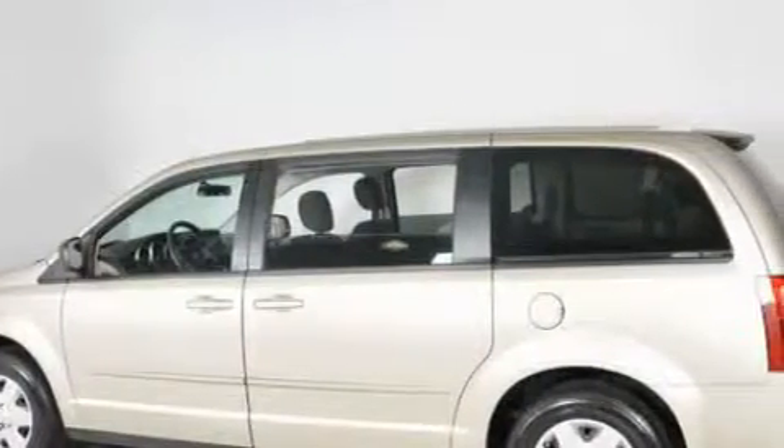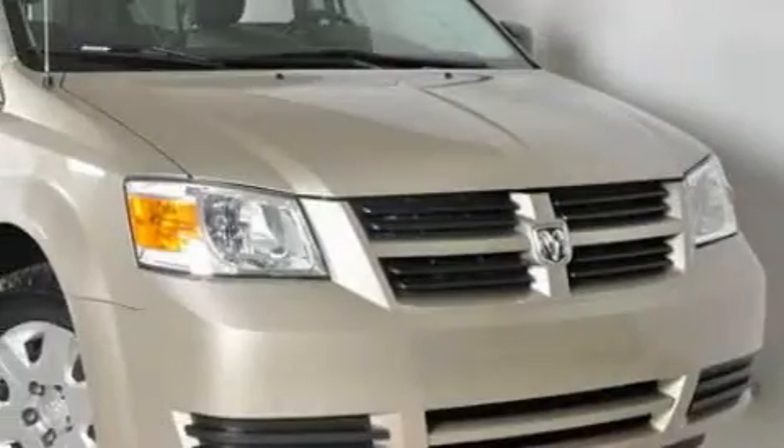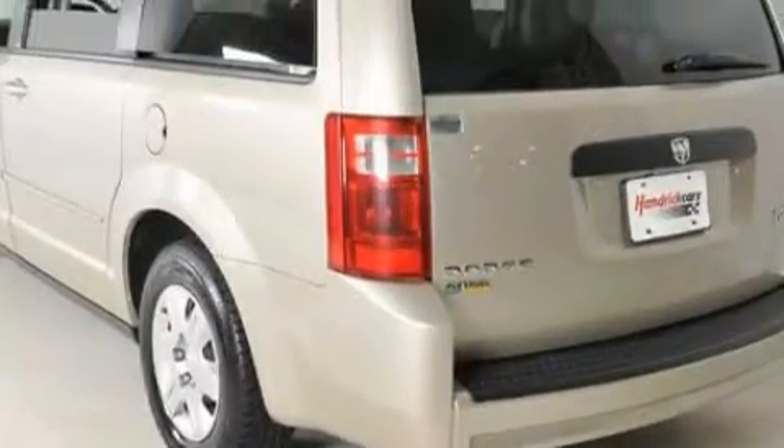Complementing this Dodge's contemporary styling is a stunning array of desirable features which include cruise control, air conditioning, a CD player, rear curtain airbags, disc brakes with an anti-lock braking system, and this vehicle has just over 46,000 miles.